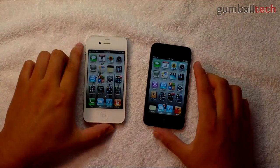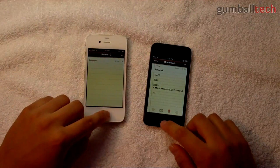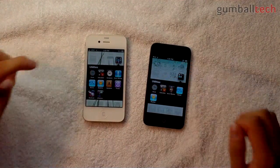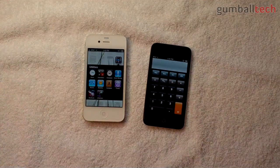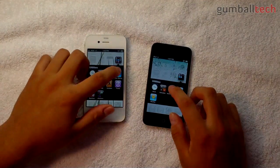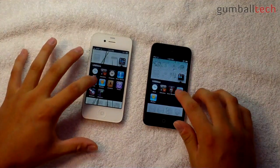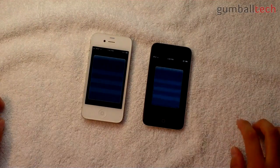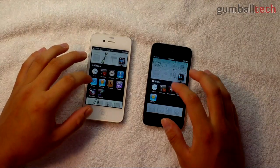Let's go to Notes — faster on the iPhone 4. Clock — about the same. We'll skip Calculator. Voice Memos — iPod Touch wins a little bit. Stocks — same. Weather — I tapped on the iPhone 4 first.